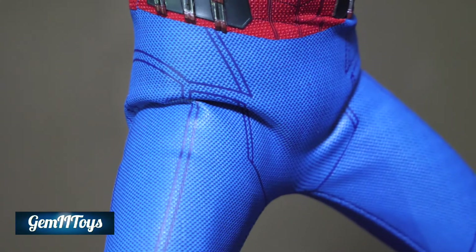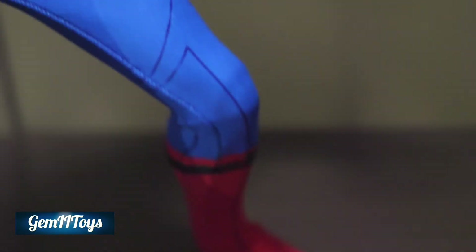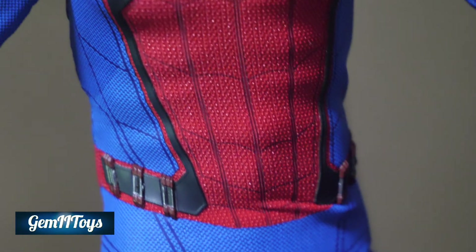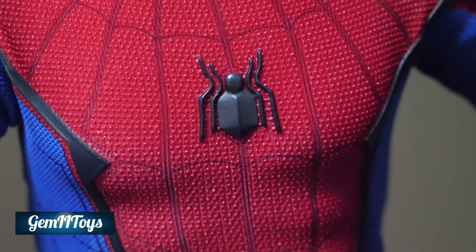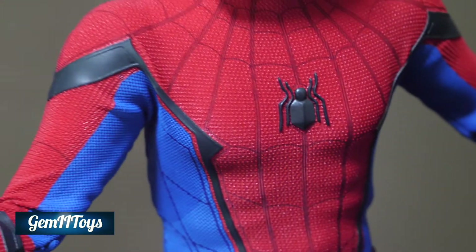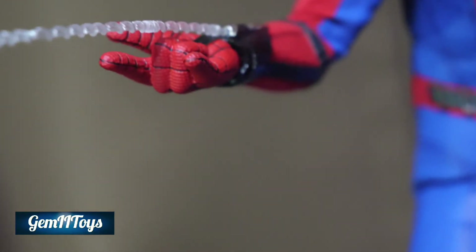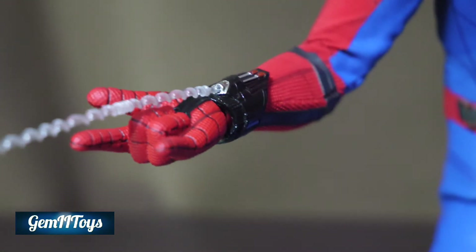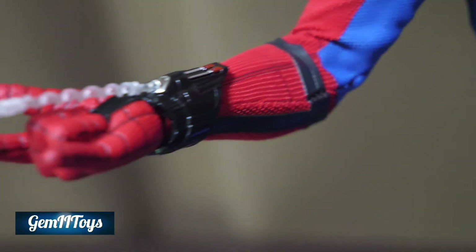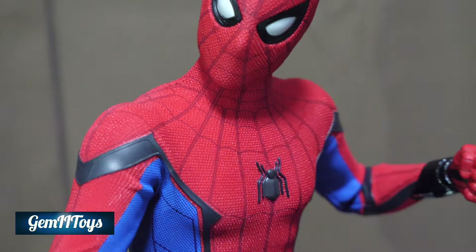Here I'll show you the suit in a little more detail. You can see those wrinkles — I think they'll go away, but we'll see. There's the web shooter mechanism. The spider on his chest actually comes out and functions like a little robot. The hands are made of plastic but match the material very well.